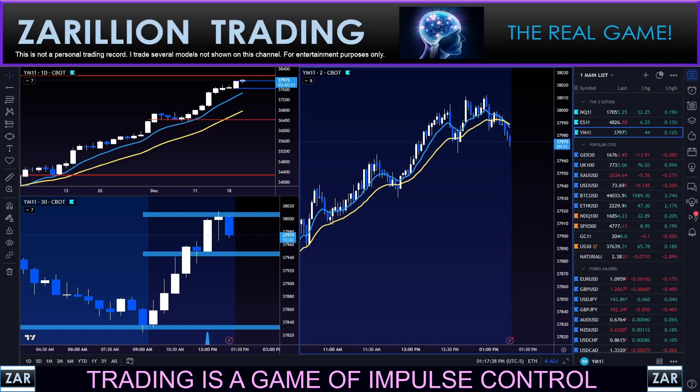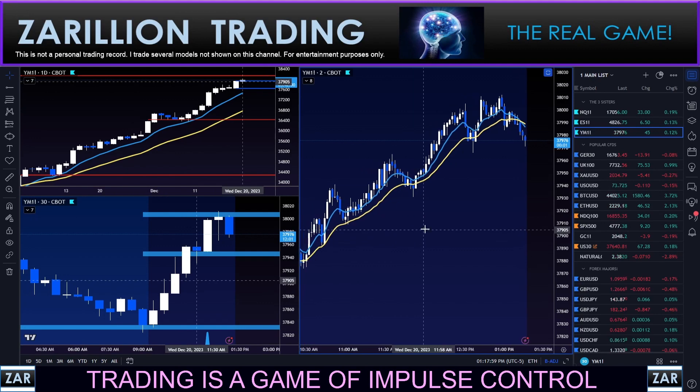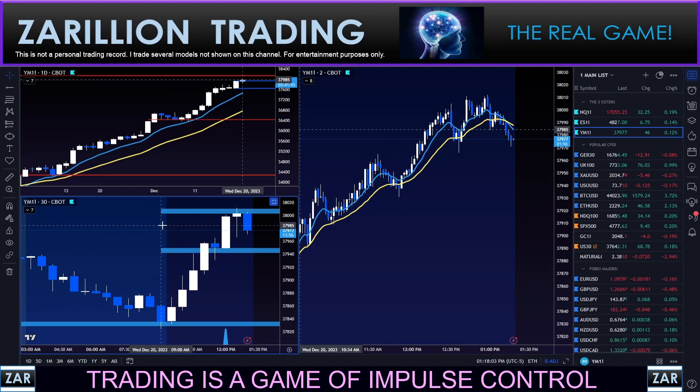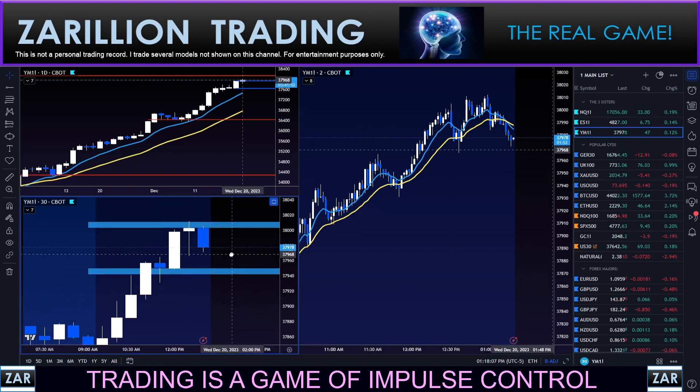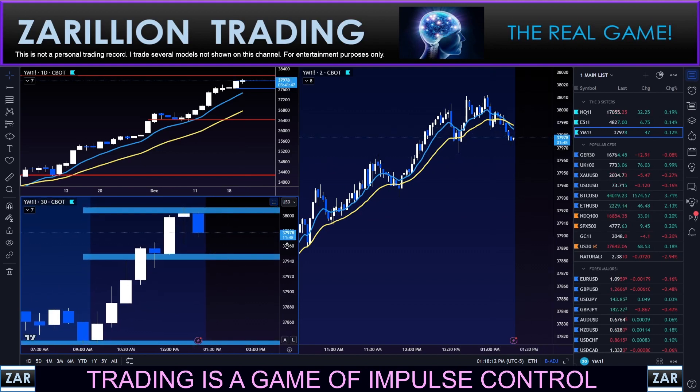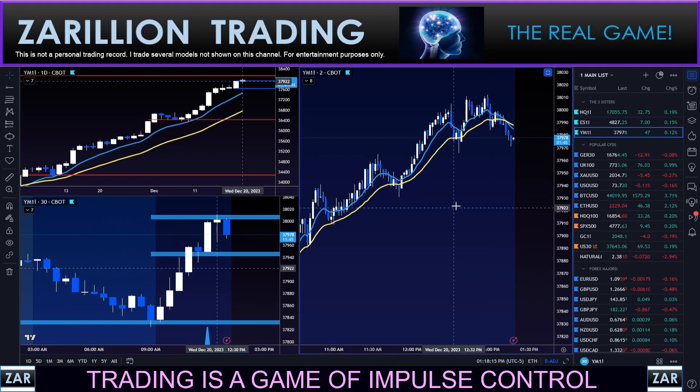Hey guys, hope all is well — trust you're having a good day. We've had one trade this morning; it lasted just under two hours, entered around 9:36-9:37. Now we're coming out of the twilight zone. It's 1:18 PM, so 18 minutes outside the back end of the twilight zone at lunch hour. I'm watching here for a potential reversal-style move.